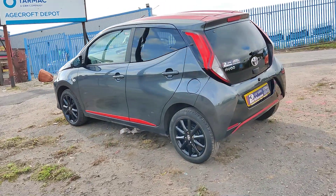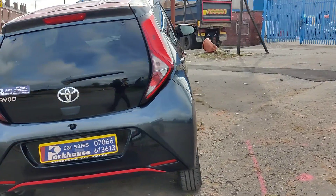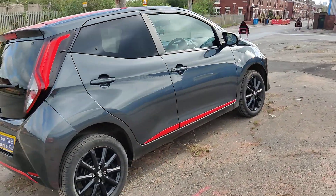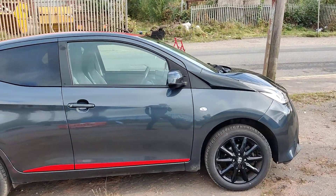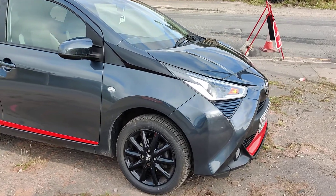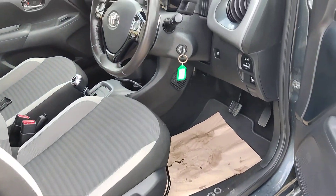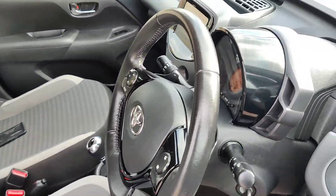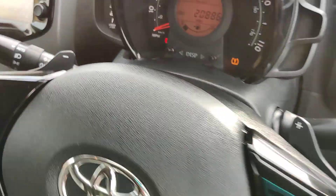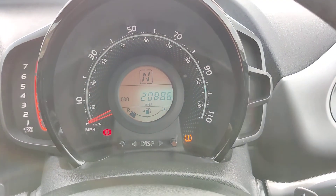Nice sporty look, excellent condition. Nice clean interior. 20, almost 21 on the clock.